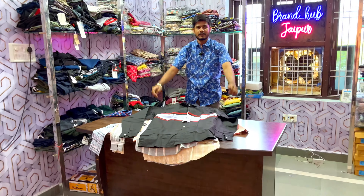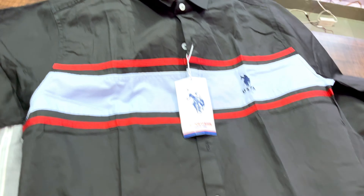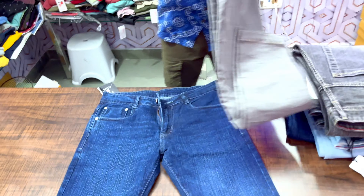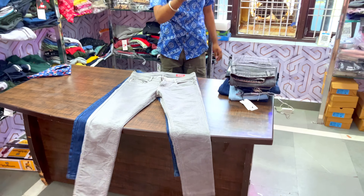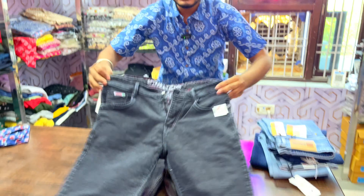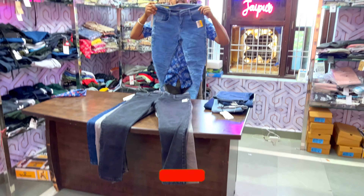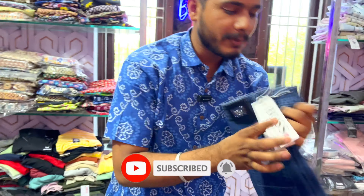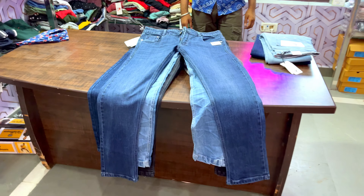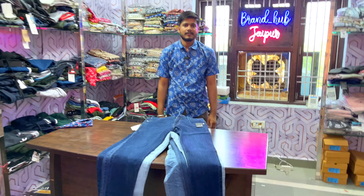Visit Brand Hub in Jaipur — you will get showroom quality articles in jeans. Cotton by cotton fabric and cotton slub fabric, at a reasonable rate of 1200 rupees. You will also get a straight fit, bell bottom, and slim fit in sizes 28 to 40 — all at the same rate of 1200 rupees. A great variety of quality jeans.